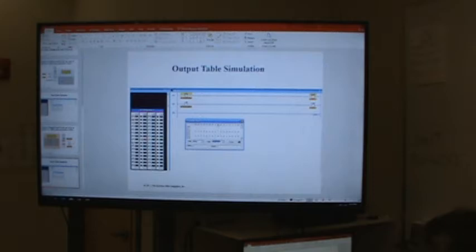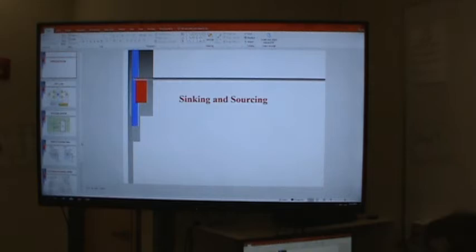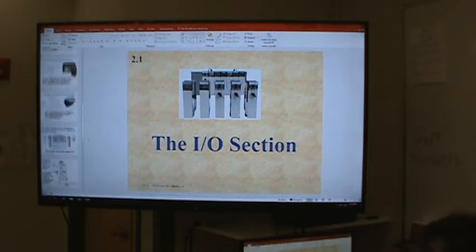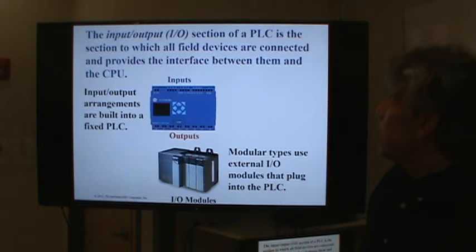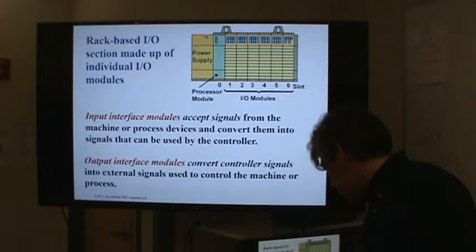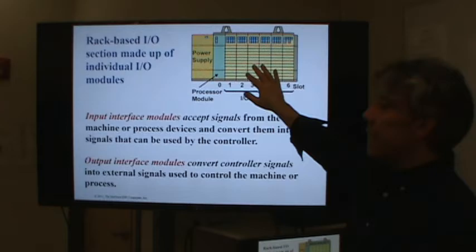I think one more set of slides and we should be good to go. I'll have to go through two more sets of slides at least. The input/output section is the part that allows us to connect to field devices. These are built into a fixed PLC, but in modular PLCs you can add or subtract from them. A rack-based system has IO modules that you can add to, subtract from, or change out.